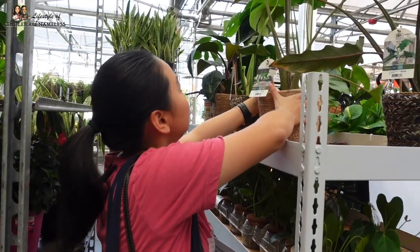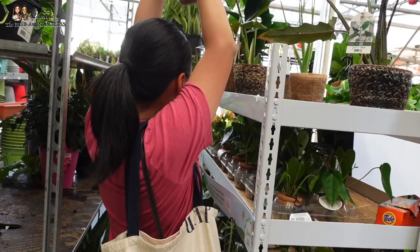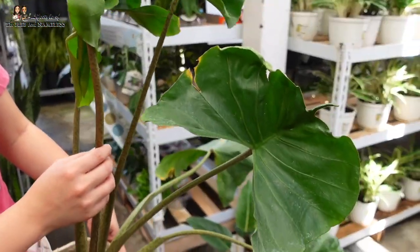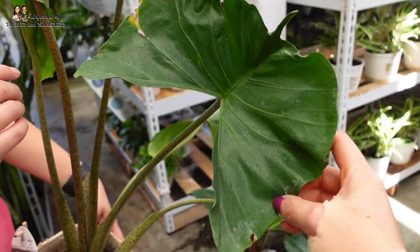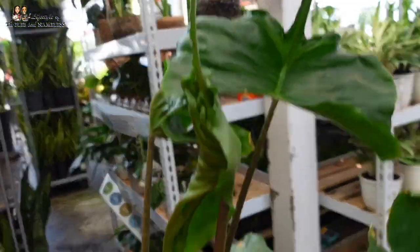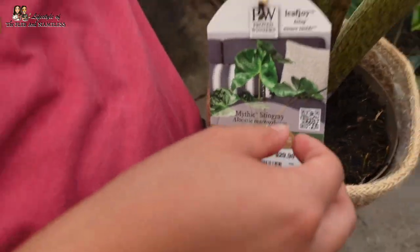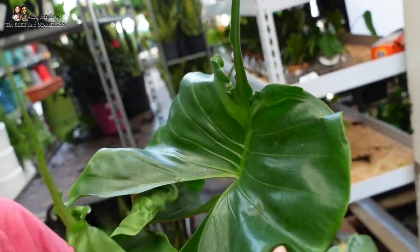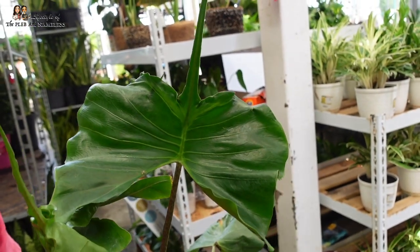Oh my gosh, this is a different one! I'm so excited — I'm finding new stuff. The leaves just kind of go everywhere. Is this the stingray alocasia? It does say Mythic Stingray right there. Because look at the leaves — they look like stingrays, right? They're shaped just like that. How do you get to be like that? So cool. This is $30. I've seen these before but I never thought I'd see it in a big box store — that's amazing.